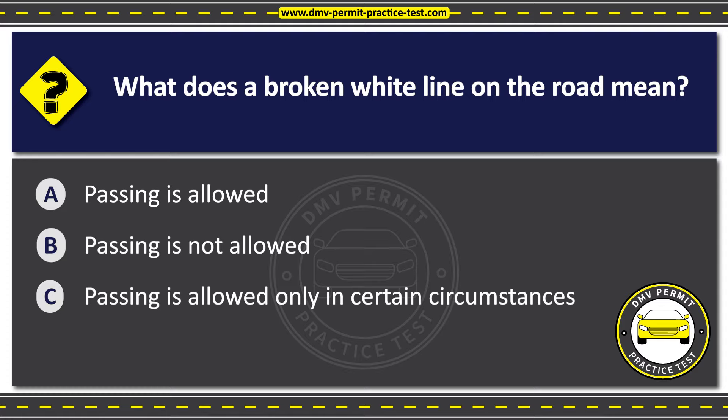The correct answer is Option A: Passing is allowed. A broken white line on the road indicates that passing is allowed, but only when it is safe to do so. It is often used on multi-lane roads to separate lanes of traffic traveling in the same direction.